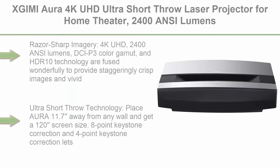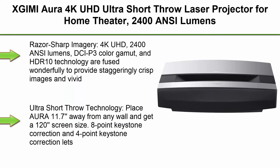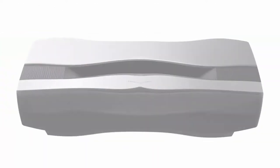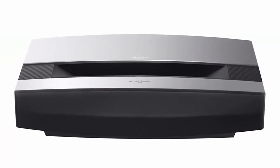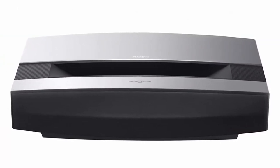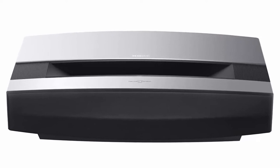Top 2: XGIMI Aura 4K UHD Ultra Short Throw Laser Projector for Home Theater — 2400 ANSI Lumens, 80% DCI-P3 and 90% Rec. 709, HDR10, 60W Harman Kardon Speakers, Android TV 10.0, Wireless Casting.